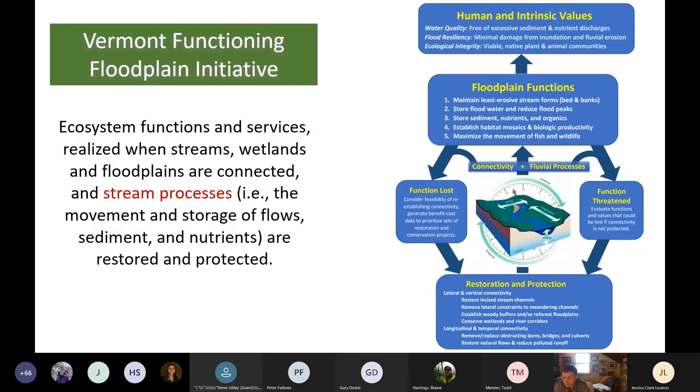The premise of FFI is that ecosystem functions and services are realized when streams, wetlands, and floodplains are connected and stream processes are restored and protected. The key word is process. Early stream restoration focused on restoring the physical form of a river, and many projects failed because they didn't account for the dynamic nature of rivers. If you focus on restoring the processes — movement of water, sediment, and wood, and connection to the floodplain — then the river will recreate the form it needs. The tools in development will assess floodplain functions and the degree to which they've been lost or threatened at a reach scale, and identify restoration and conservation options. Restored floodplain functions translate to the human values of floodplains: water quality, flood resilience, and ecological integrity.